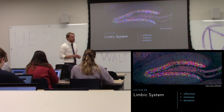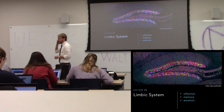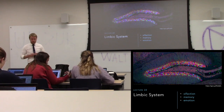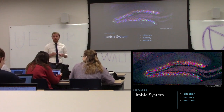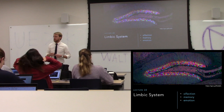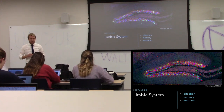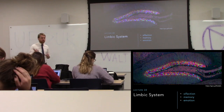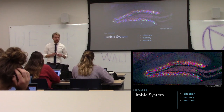Today's lecture is about the limbic system, which is a changing set of brain structures — things get added and removed over the years, so it's still evolving. The limbic system is involved with homeostasis, olfaction, memory, and emotion. 'HOME' is how you can remember that, because of the brain structures that are in it.